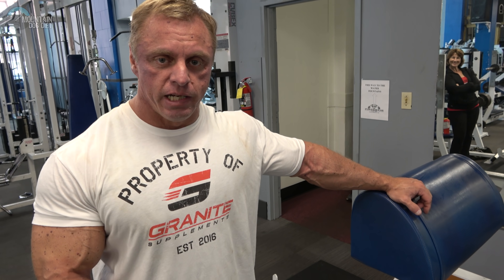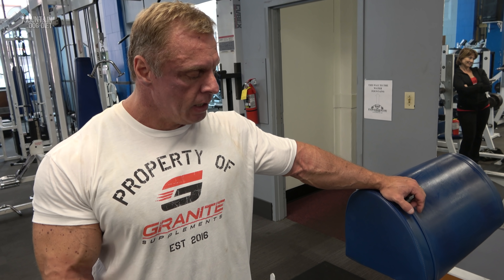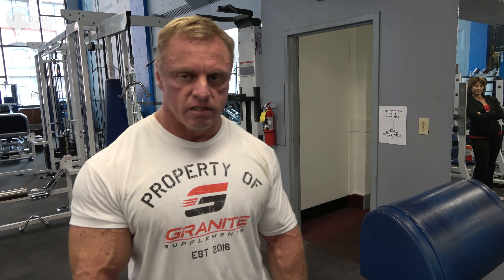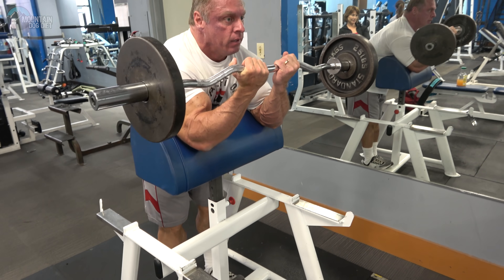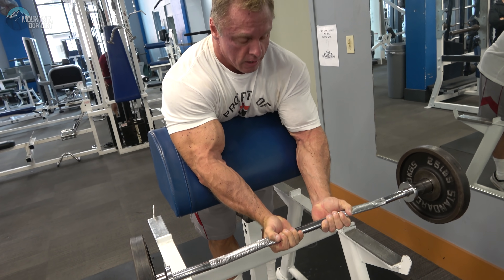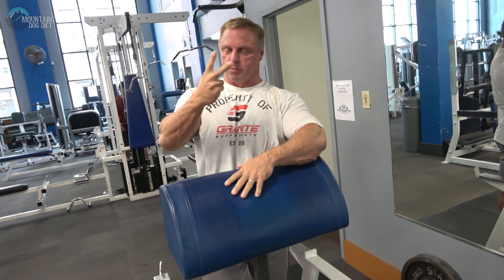My second favorite exercise, again in no particular order, is a preacher curl for biceps. I just feel like this exercise gives you a nice, thick, lower bicep. Larry Scott obviously made these very popular — he was Mr. Olympia. This is just, to me, a fantastic overall size build-up for your biceps. Preacher curls, number two.